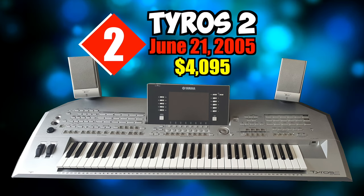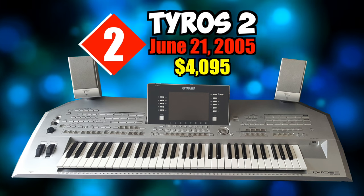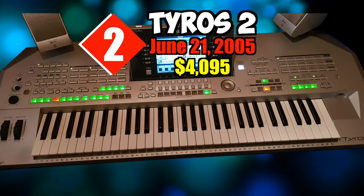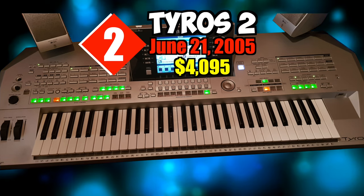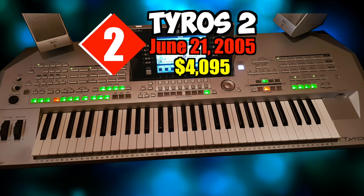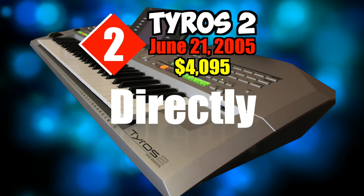Many features from the original Tyros returned, including Mega Voice — primarily used in MIDI recording — which uses velocity switching to add realism; Live, Sweet, and Cool voices sampled using stereo and multi-layered samples to better capture the natural presence, expression, and vibrato of real instruments; and internet direct connection allowing users to download content directly to the instrument.